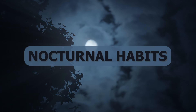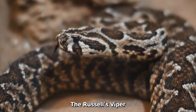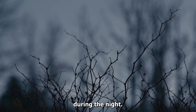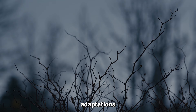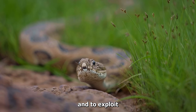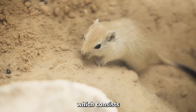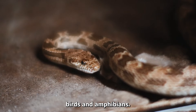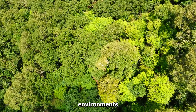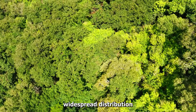The Russell's Viper is a nocturnal hunter, meaning it is most active during the night. Its nocturnal habits are likely an adaptation to avoid extreme temperatures during the day and to exploit the behavior of its prey, which consists of small mammals, birds, and amphibians. This snake's ability to adapt to various environments contributes to its widespread distribution.